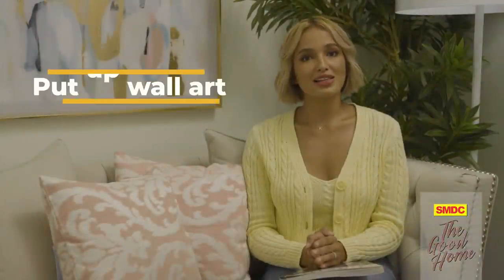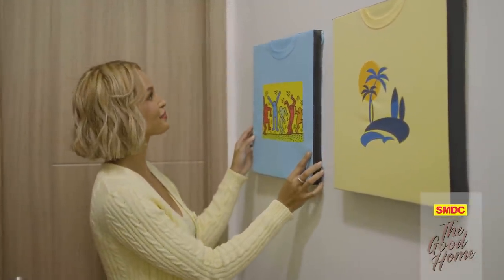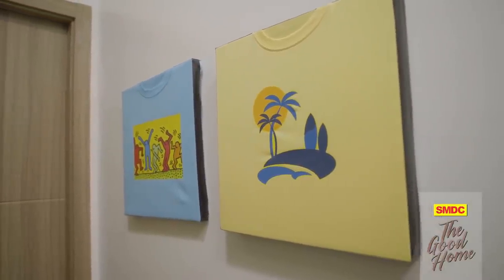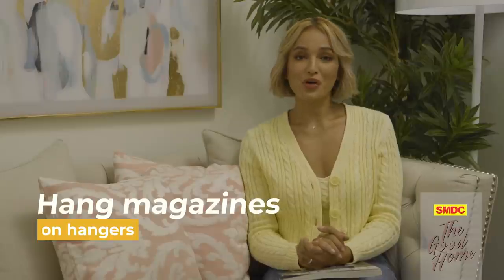If you want to add personality to your rooms, try putting up some wall art. If you don't want to spend a lot, you can use your old graphic t-shirts to make it more personal — just mount them on canvas or old cardboard boxes and you now have an item of sentimental value on your otherwise blank wall. If you have unused wrapping paper lying around, you can frame them as well to add a beautiful element to your walls.